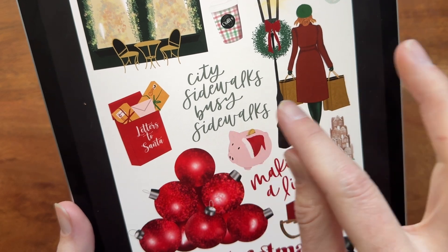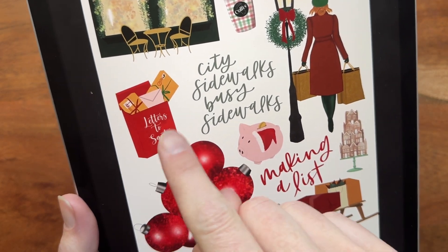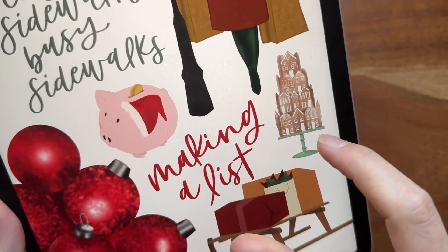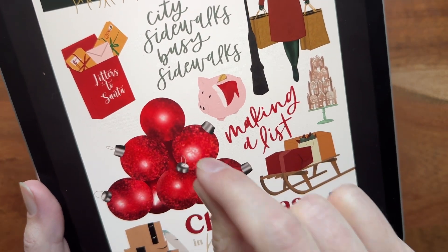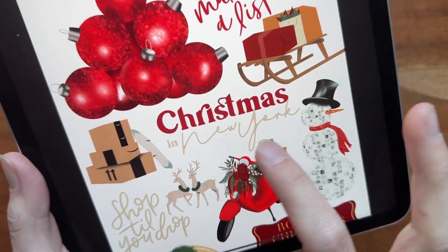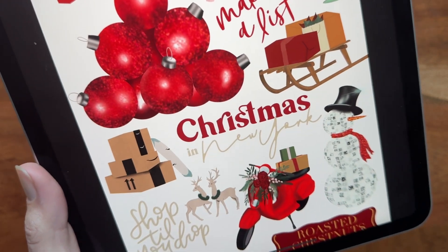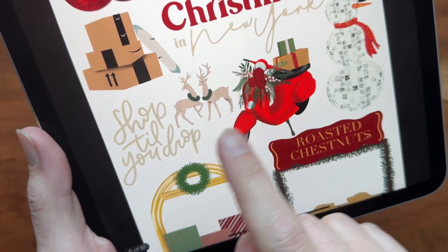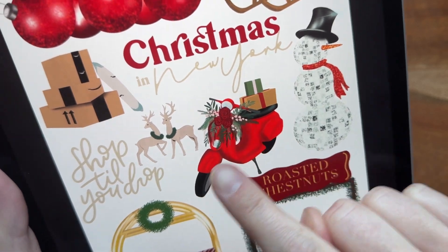There's this adorable light post with 'city sidewalks, busy sidewalks' done in a really pretty light green color — you can't really see the color on the video but it's very pretty. We've got 'letters to Santa,' the cute little piggy bank for all of our Christmas shopping, this adorable gingerbread house, 'making a list,' and the iconic ornaments from New York City. We've got a sleigh with presents, 'Christmas in New York' if you're going to use those, and then adorable packages that look like little Amazon packages.